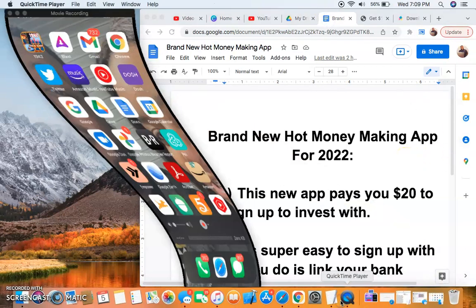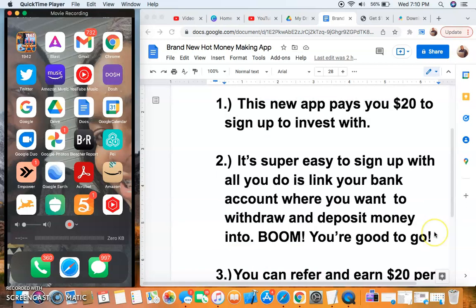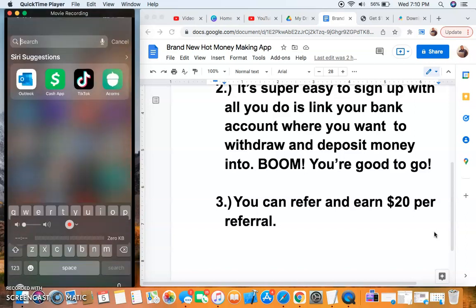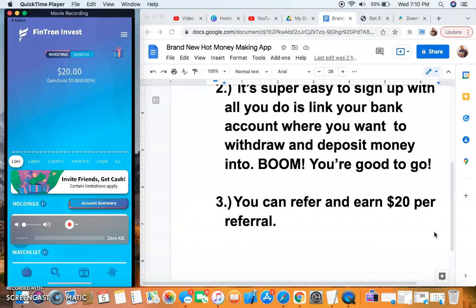Now, this new money-making app — it is an investment app, so you will be opening up an investment account. They give you $20 to sign up with to invest with. You can either take that $20 and invest with it or withdraw it to your bank account. It's super easy to sign up — all you have to do is link your bank account. You can also refer and earn $20 per referral. The name of the app is called Finch Run, and the link will be in the description below.